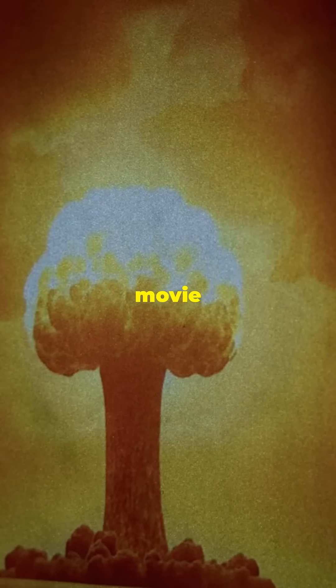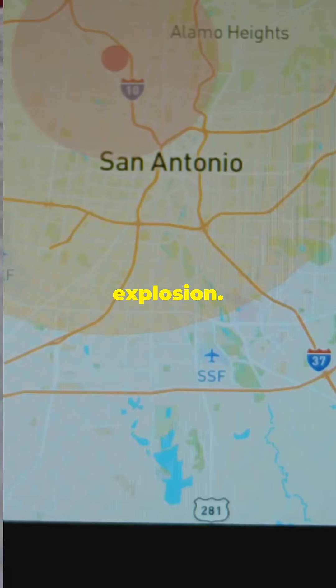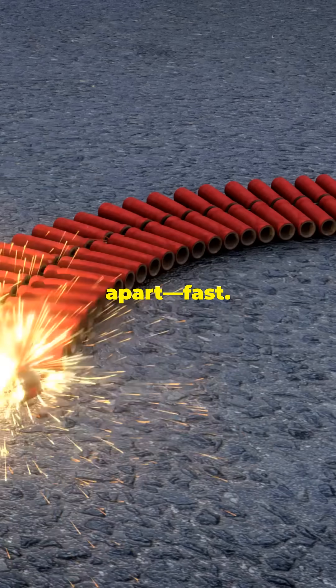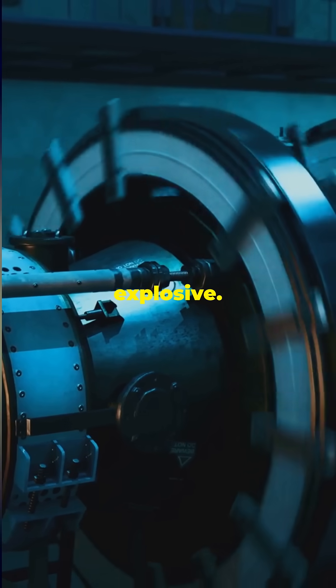Nuclear blasts — not just for movie villains. Here's the simple science behind the ultimate explosion. Imagine billions of tiny Legos snapping apart fast. That's what happens inside a nuclear explosive.